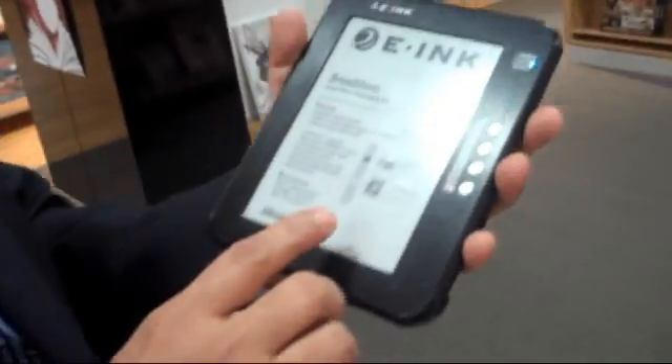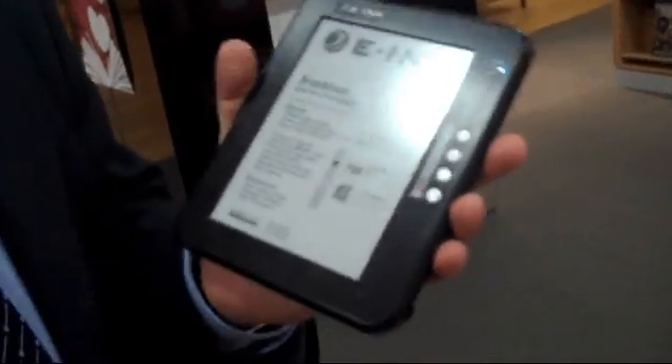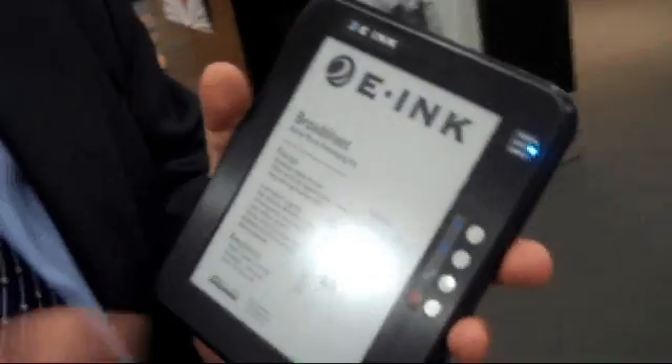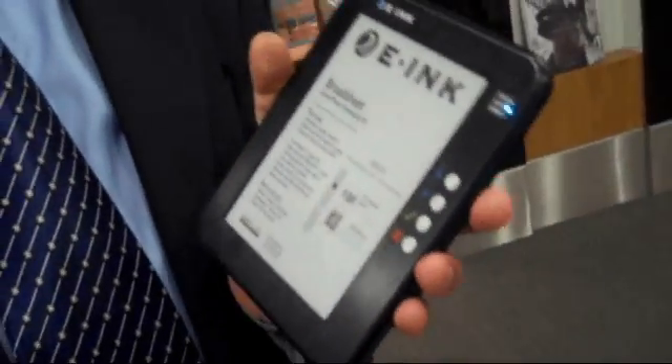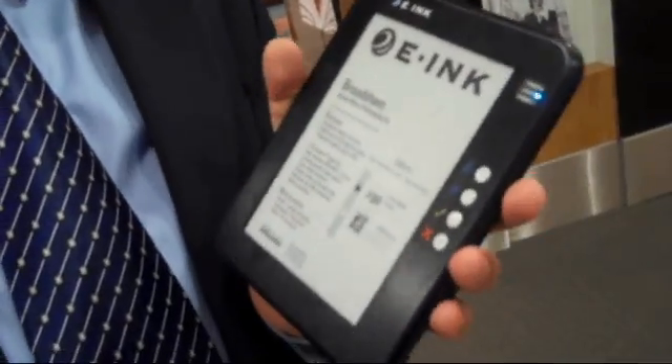The advantage is that there is better legibility outside in daylight — it looks superb outdoors. That's the beauty of this reflective display technology: the more light, the better. Unlike an LCD, where you don't want to fight with the sun — LCD always loses when it fights with the sun.